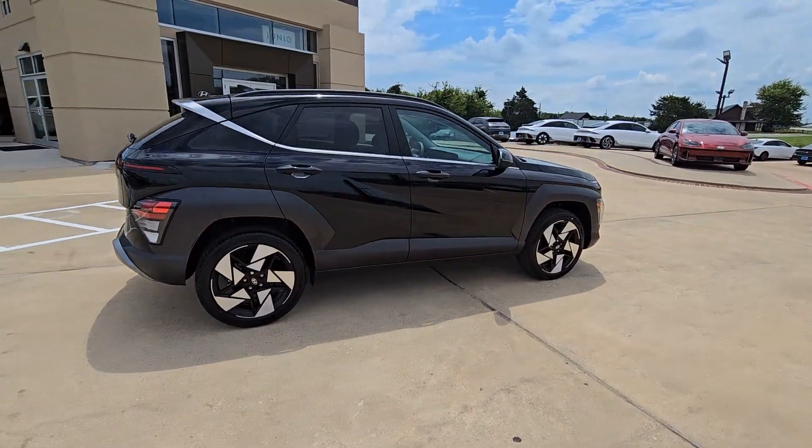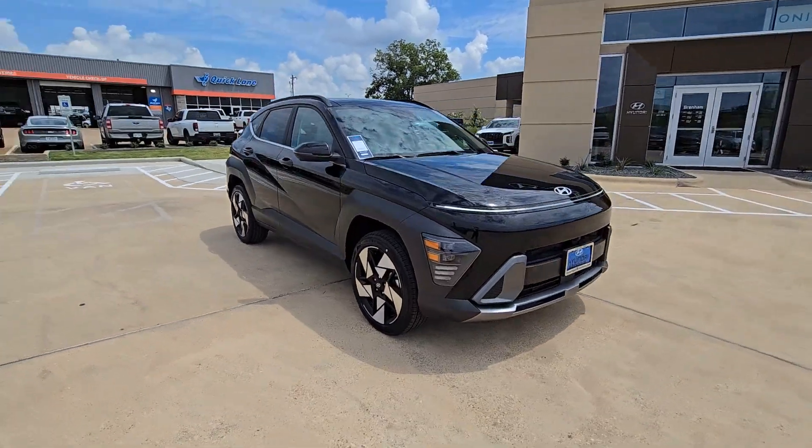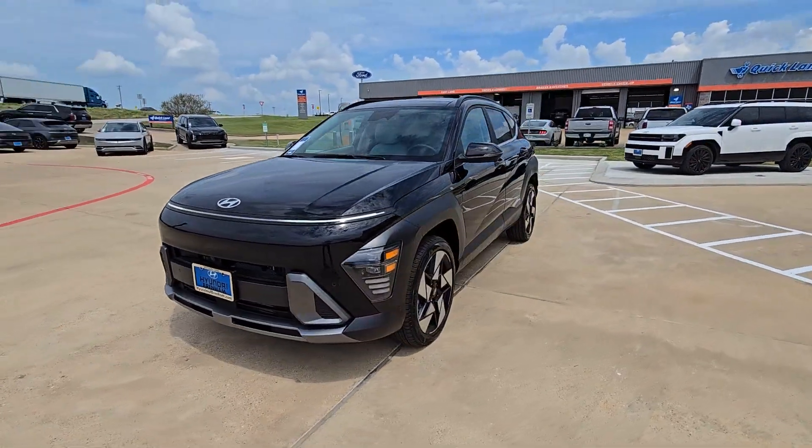This fun-loving subcompact crossover delivers distinctive style, a comfortable cabin, touchscreen infotainment, advanced safety features, and a spirited agile driving experience.